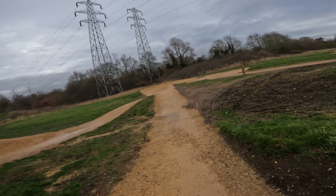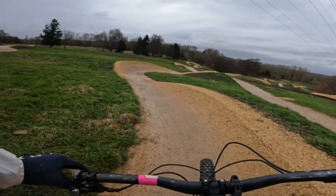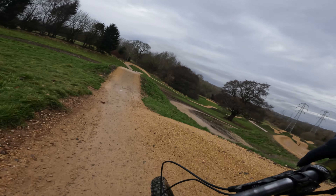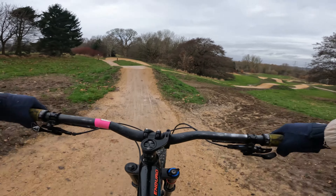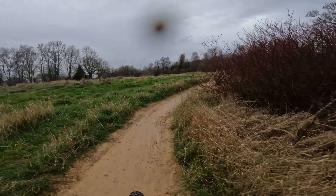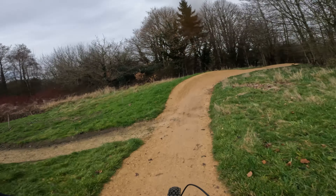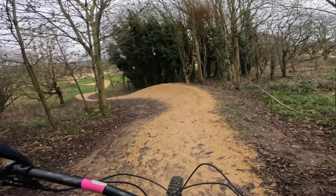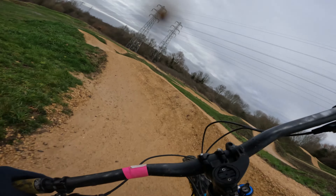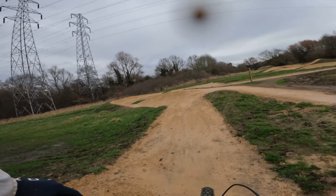That's the first lap of the blue. The blue starts at the top, same place, but then you have a split just after these two tables. Little manual on that one, and we're going to go left here — it's a bit of a pedal, so try and keep some speed. This section is more berms, I think the other one has tables — this is more turns and berms. Then a double if you can get it, and another one. And that's the two blues done.